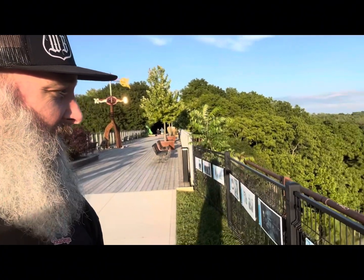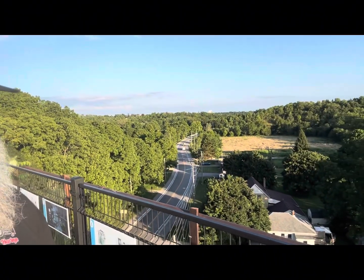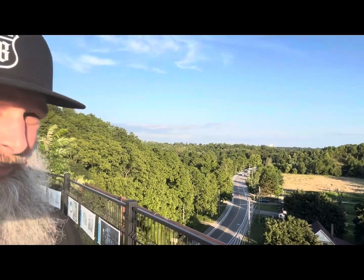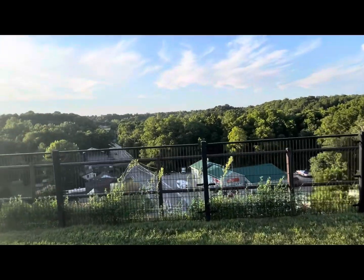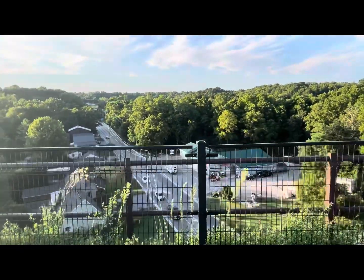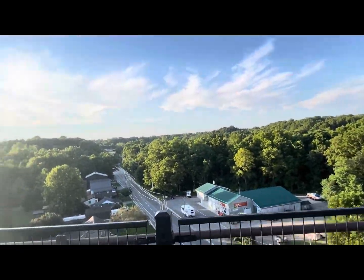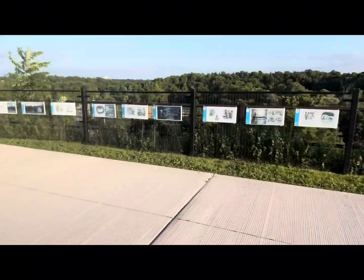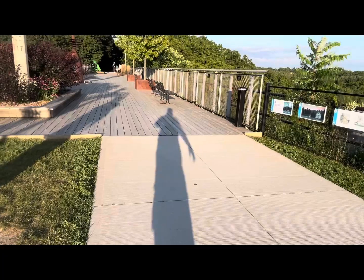So here we are at the Elevator Park as part of our tour of Saint Thomas today. This is the old train bridge and we're looking over here, and then over there as well. They've got some neat things — it's cement here in the grass and then it's wood on this side.